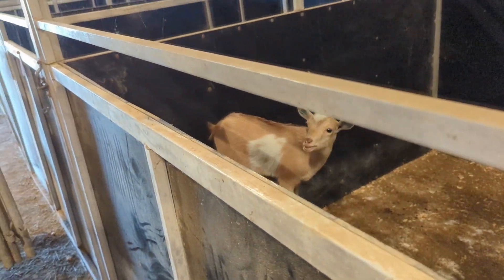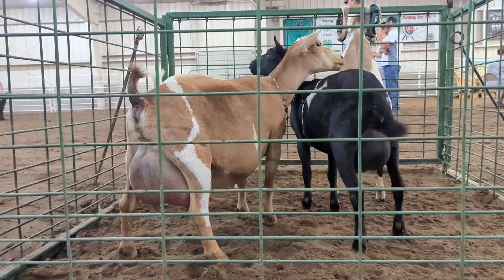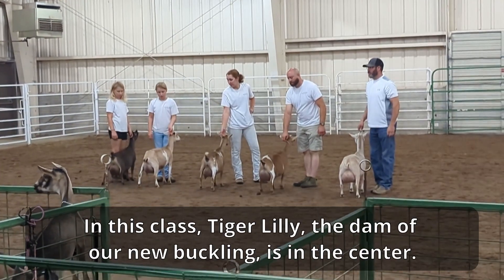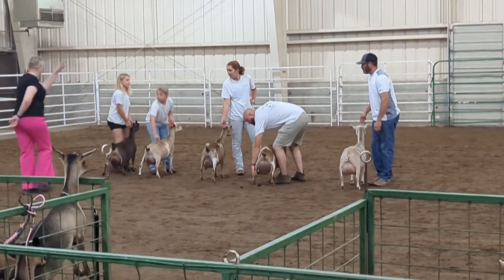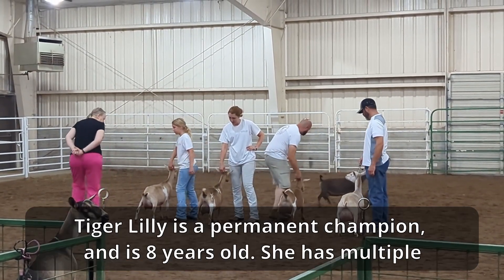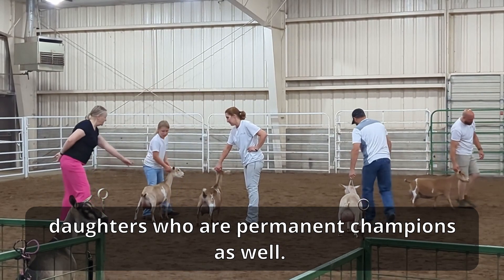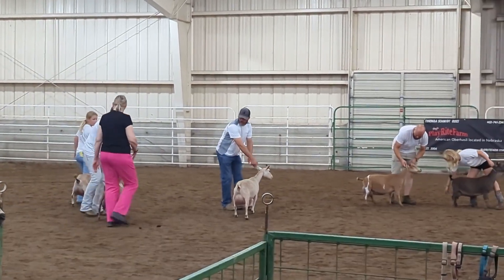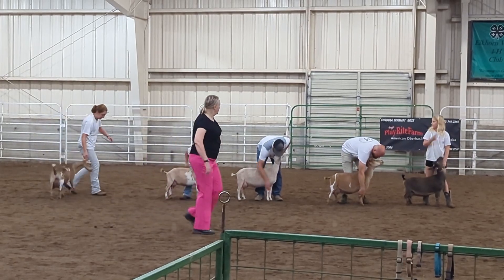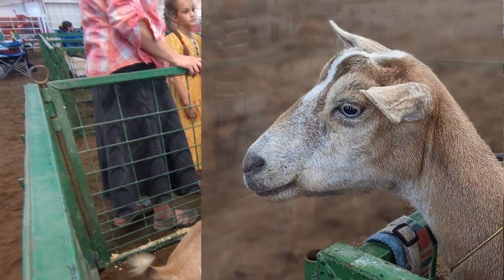We came up to a goat show in Madison, Nebraska, and there's a little buck here that we're going to take home with us. He's going to add some good genetics to our herd. Right here is Tiger Lily, and she's the mama of the little buckling that we are going to take home today.